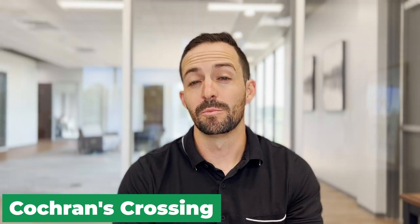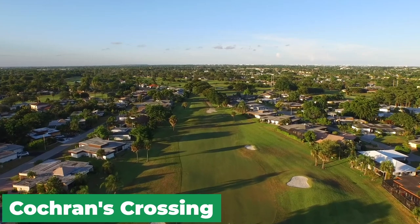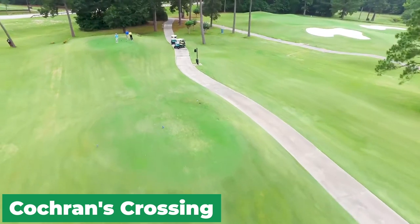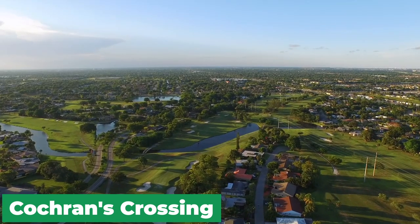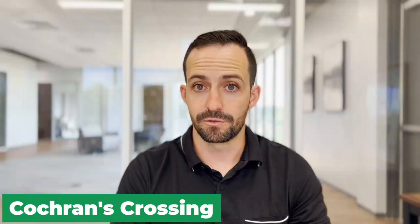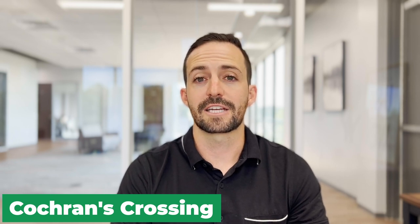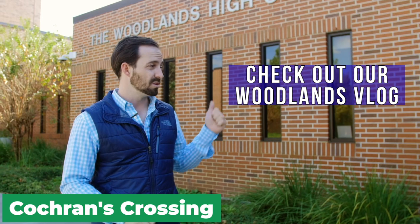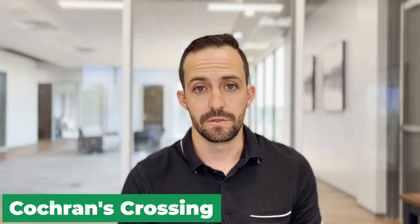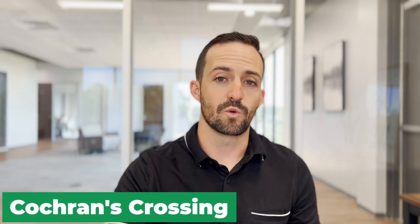The most notable amenity in Cochran's Crossing is the Woodlands Country Club, which appears to be the main country club in the middle of the Woodlands — with pools, a restaurant, and a golf course. The other key feature is that the Woodlands High School is physically located right in the middle of Cochran's Crossing, even though not all residents of the village are zoned to attend it.